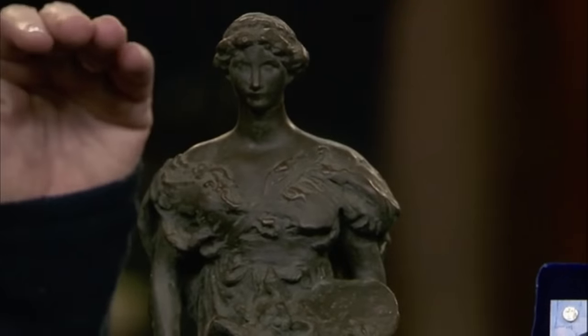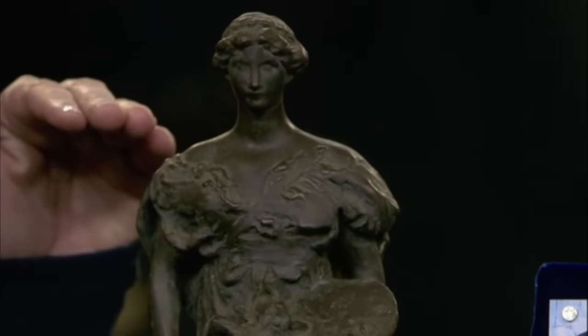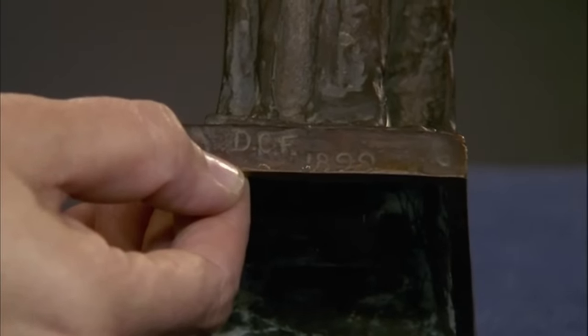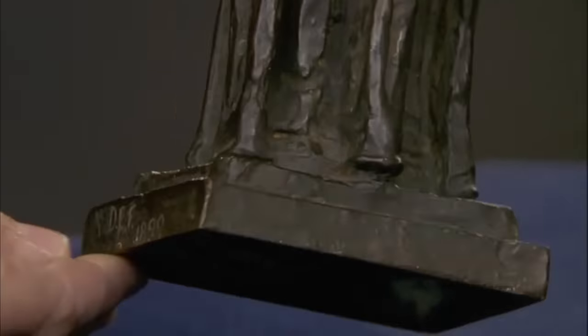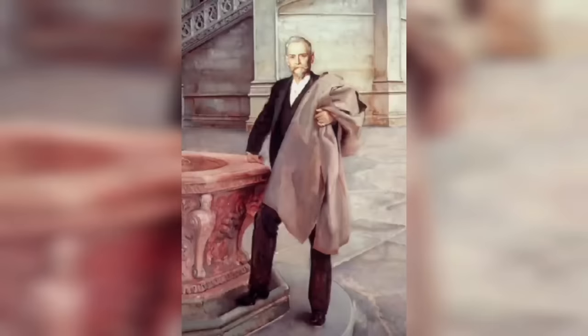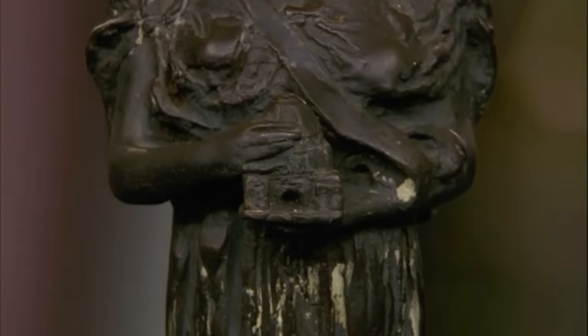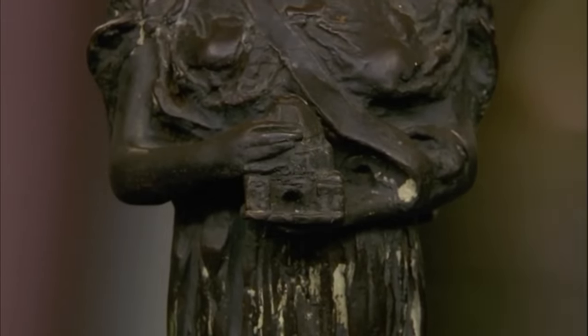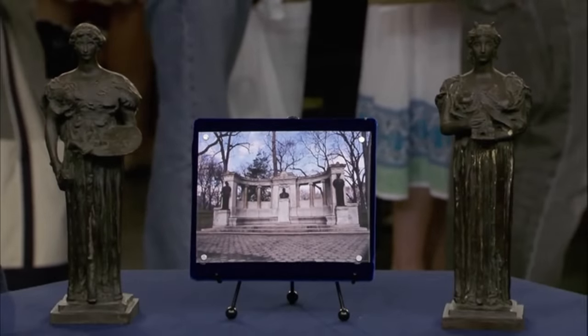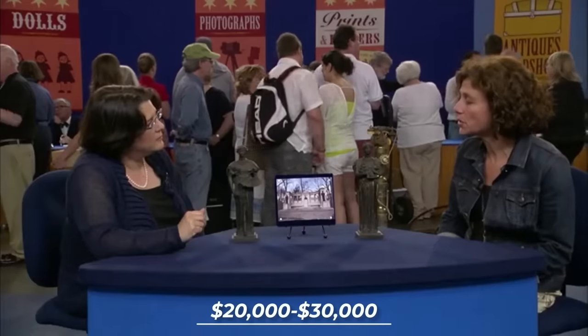An appraiser identified them as bronze-scale models for larger sculptures on the monument. The models were marked with Daniel Chester French's initials and dates — one from 1898 and the other from 1899. One model held a representation of the administration building for the 1893 Columbian World's Fair in Chicago, designed by Richard Morris Hunt.